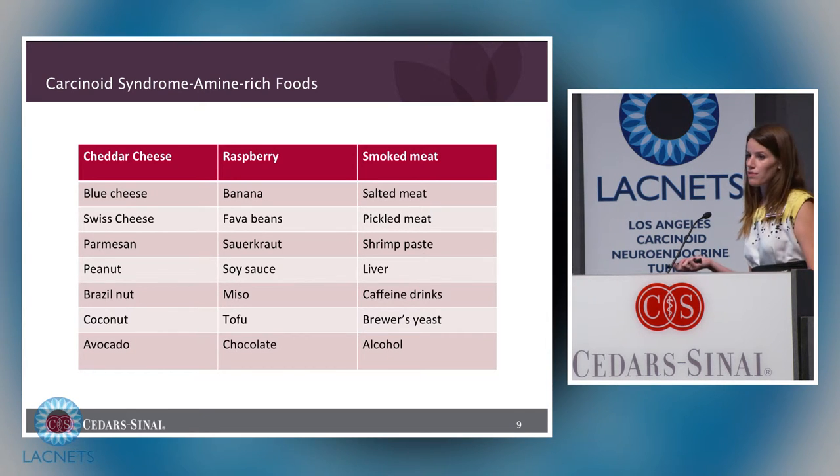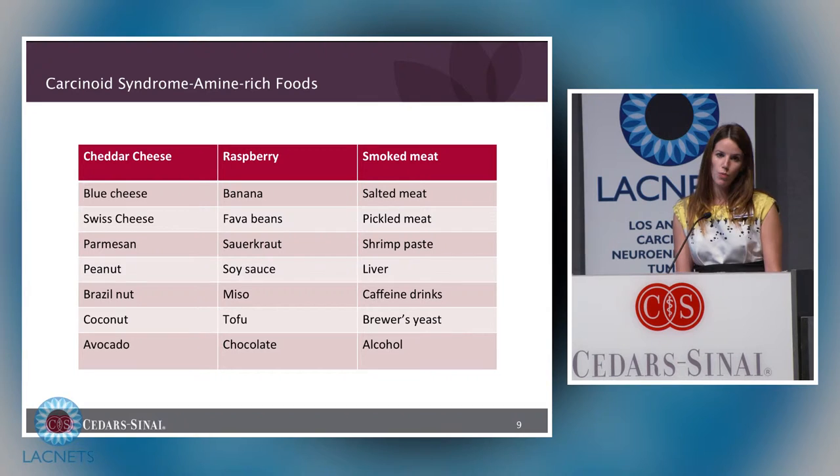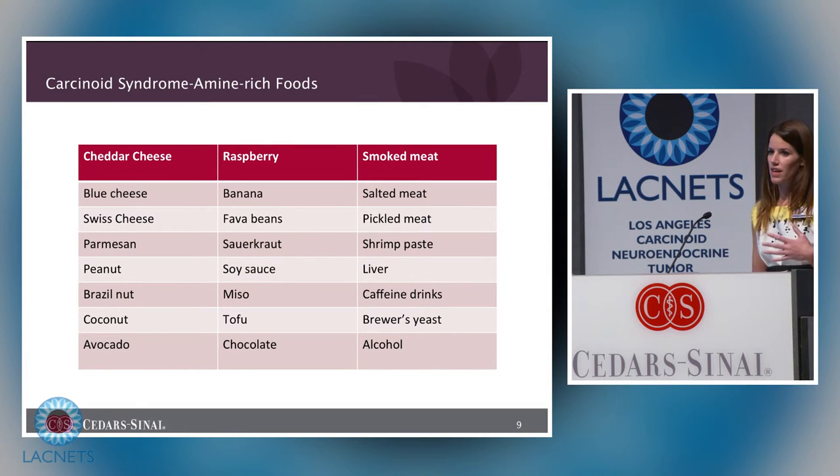This is a list of amine-rich foods. Not everyone with carcinoid syndrome will be affected by these foods or experience flushing and diarrhea after consuming them — everybody is different. These are foods that have been reported to cause issues. I did bring a handout that's outside by the check-in desk. One of the best methods for determining which foods are problematic is to keep a food diary — write down what you eat, how much you ate, and when you had symptoms of carcinoid syndrome.